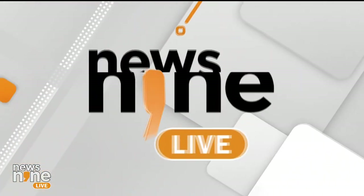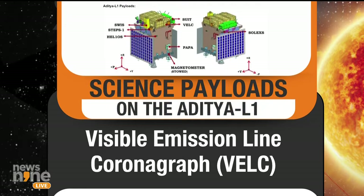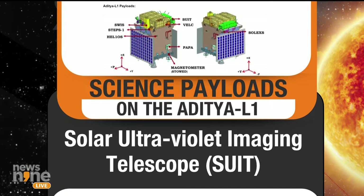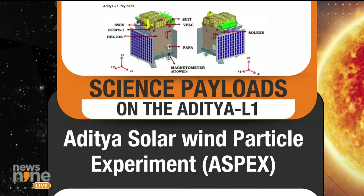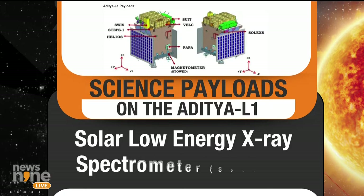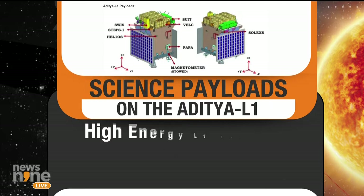Thank you very much. Good afternoon to all of you. This Aditya L1 mission was conceived maybe 12 to 13 years back, around 2010 if I remember, and since then many things have evolved. The seven instruments which will be operational with the Aditya L1 mission — Group Captain has already explained the L1 point. The beauty of these orbits is that once you put an object there, it will work like a planet of the Sun, like how Earth moves around the Sun in a balanced way. So that object will also orbit the Sun. It is a two-body-centric orbital mechanics.